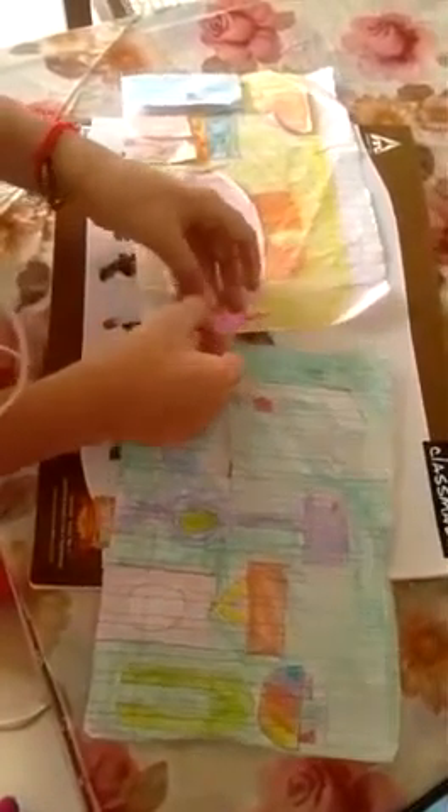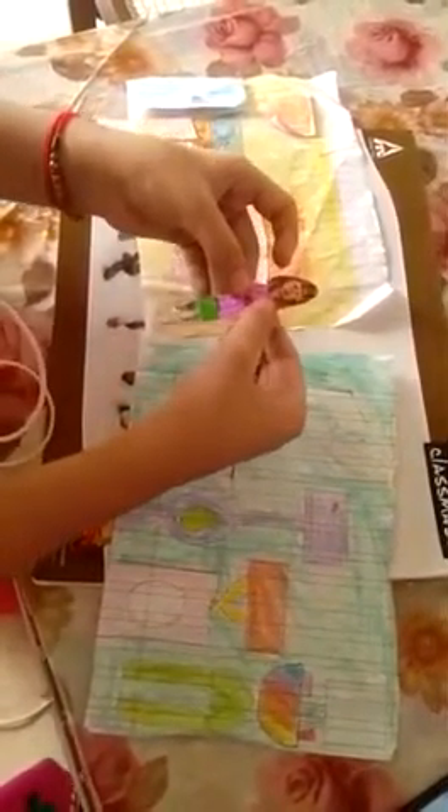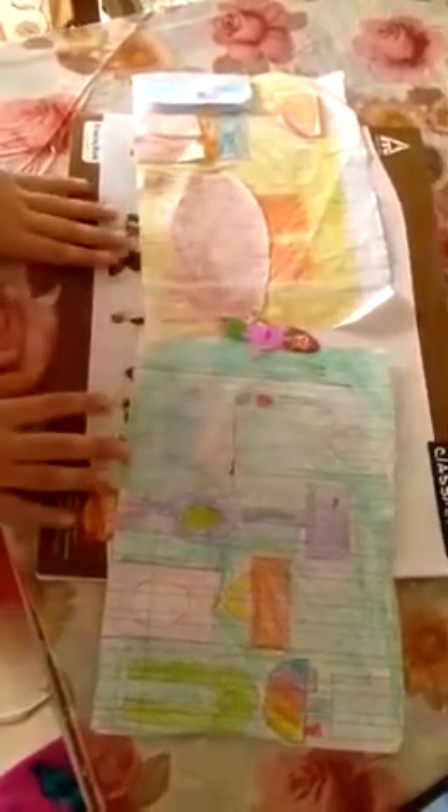Good afternoon ma'am. Today I, Arushi, am going to show you my doll house. It is not a full doll house because I made only two rooms, but I want to show you the ones I made. Let's start. This is my doll — her name is Neha. And this is a kitchen.